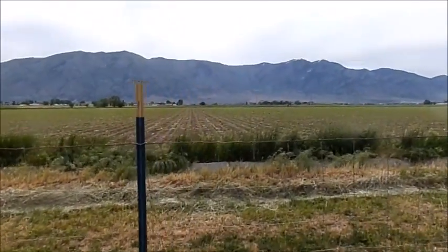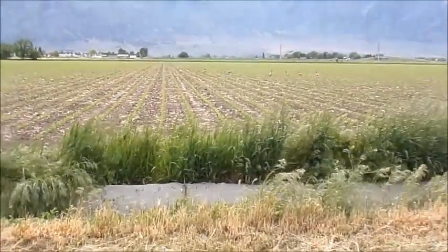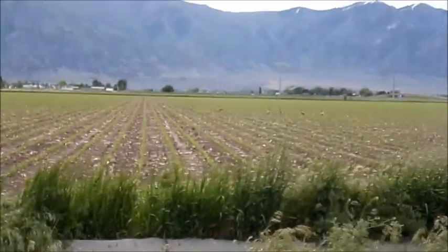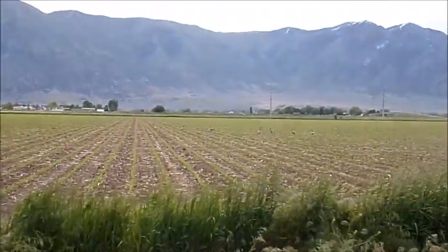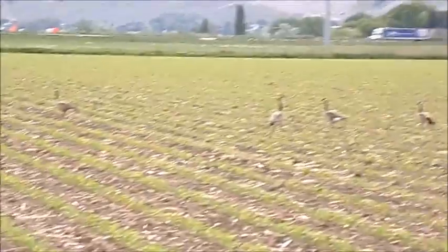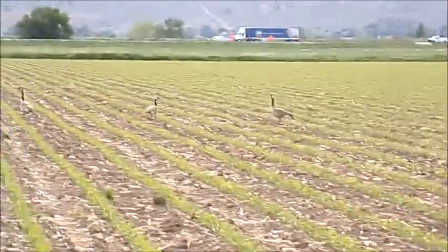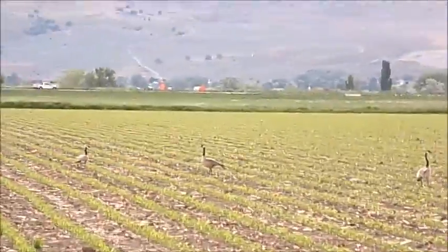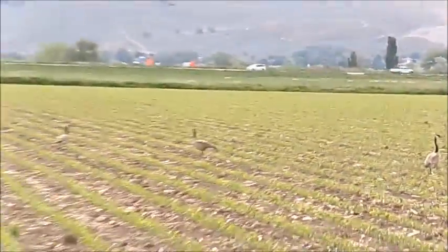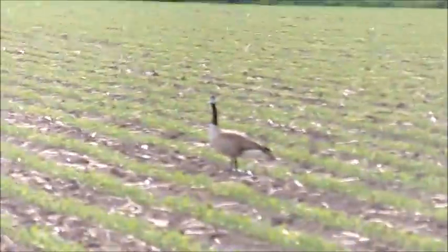I don't know if you can see it or not, but I've got geese in my field. Let's see if I can bring that in. There we go — check it out, that's the corn field and we got a lot of geese in it. We get deer in the field too.